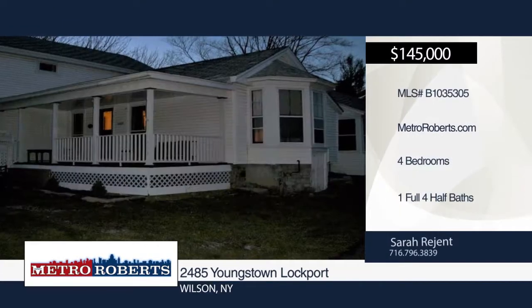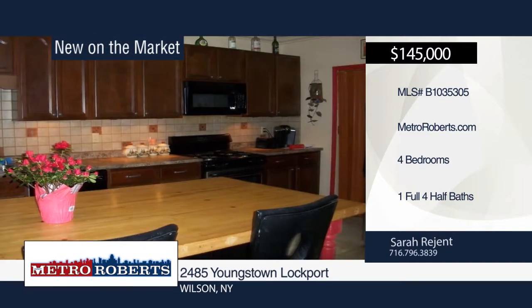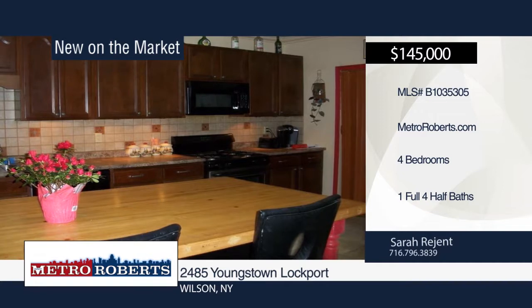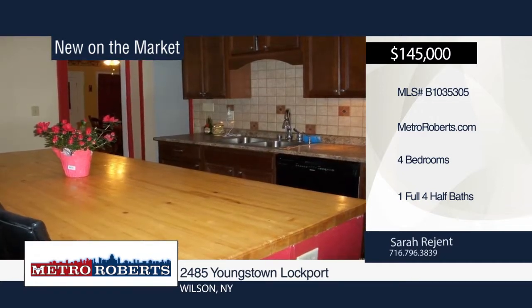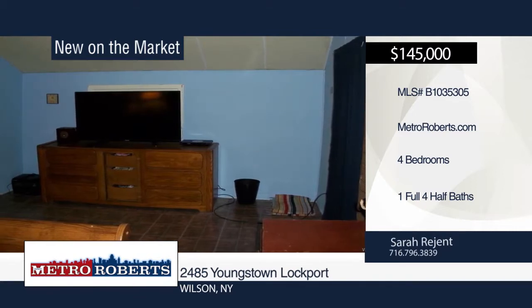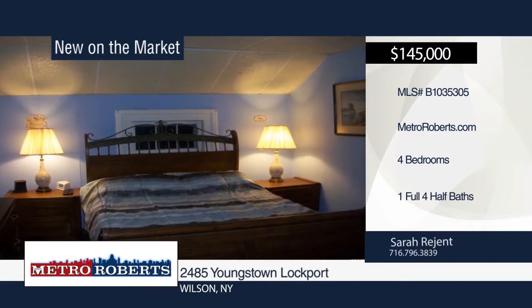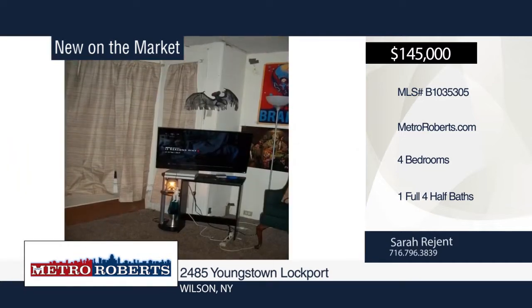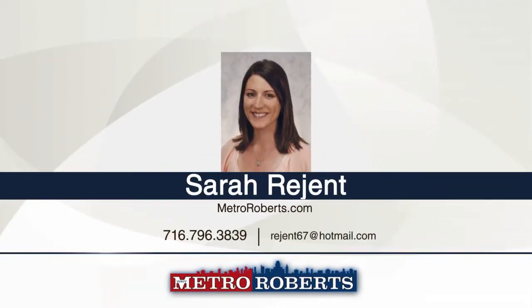This charming 1880s four-bedroom, one-full and four-half-bath farmhouse is situated on 2.5 acres. The remodeled kitchen boasts an eight-by-three center island with a butcher block top, as well as new cherry cabinets and countertops. Additional updates include flooring in the living room and upstairs, some windows, first-floor laundry, and fresh paint throughout. A vintage two-story barn and two-car garage can also be found on the property. Schedule a tour today when you contact Sarah Regent.